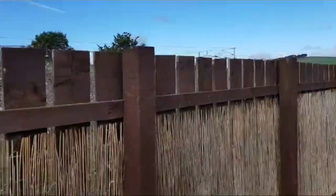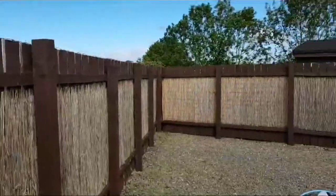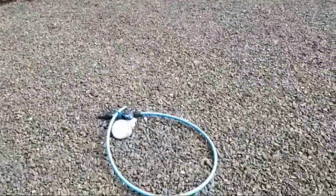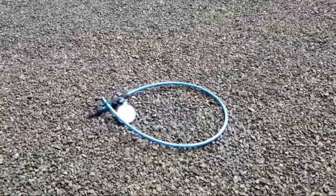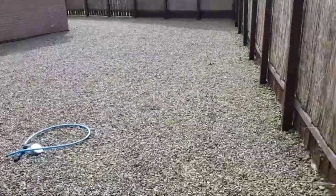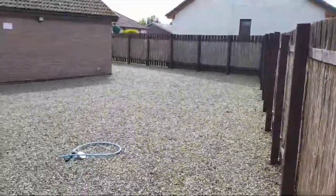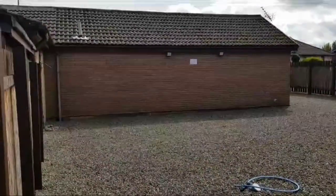There's a new housing development just started over there, and the field next to the shrubs is going to be a housing development too. What we've already done is put water and drainage here, so if you wanted to build a big extension on here, the water and drainage is already in place. If I just go back into this corner and let you have a look — you can see just how big this property is.